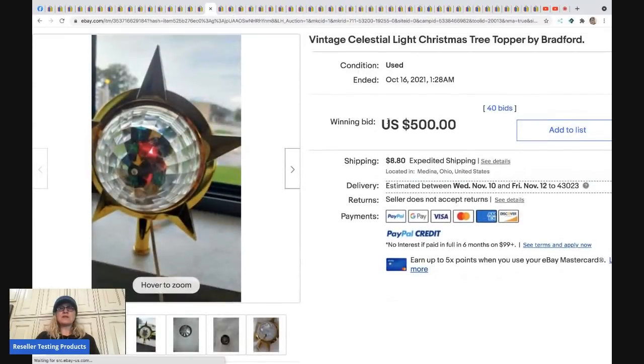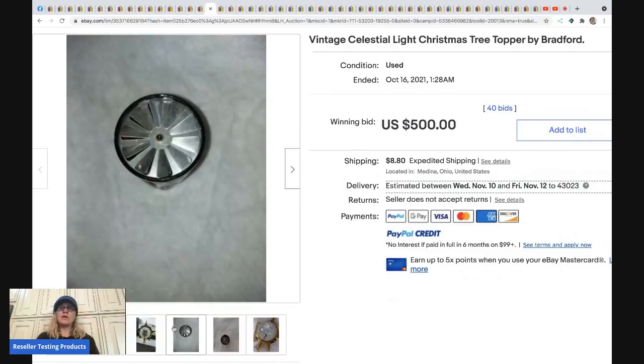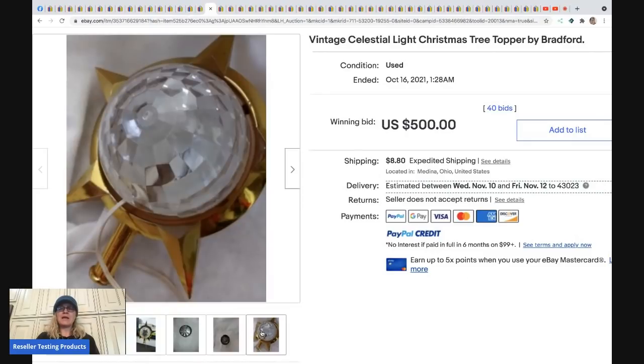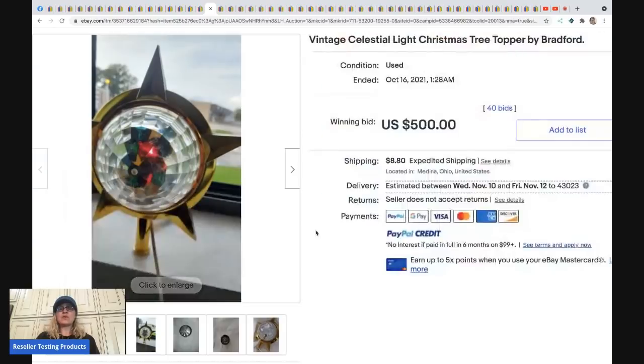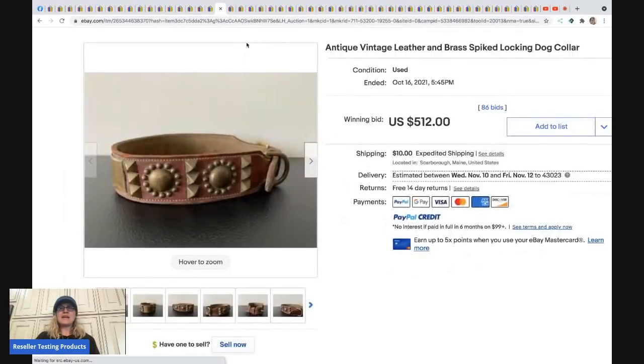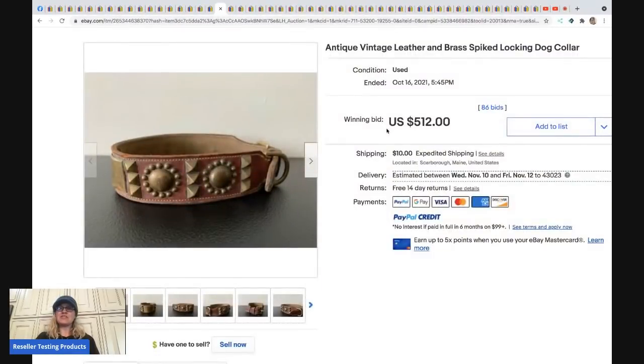The next item is a vintage Bradford tree topper. These are really cool and pretty consistently go for big money. If you find one, definitely look it up. This sold for $500 plus shipping.